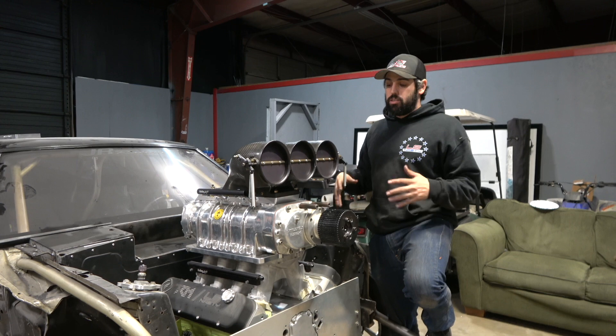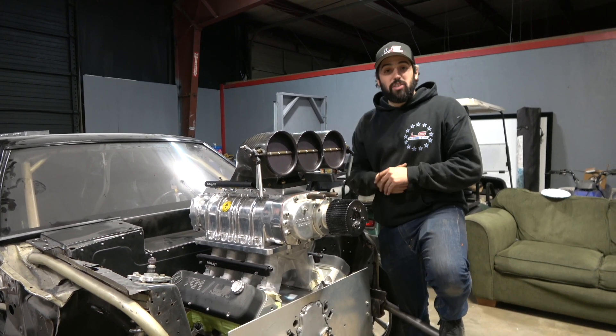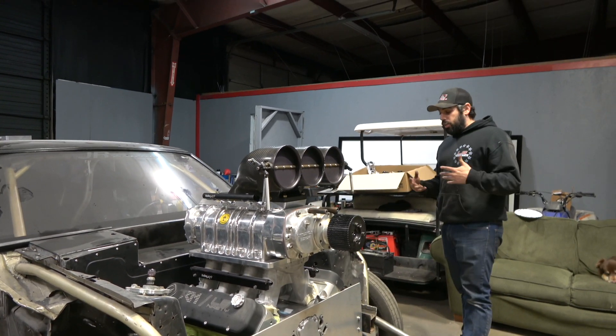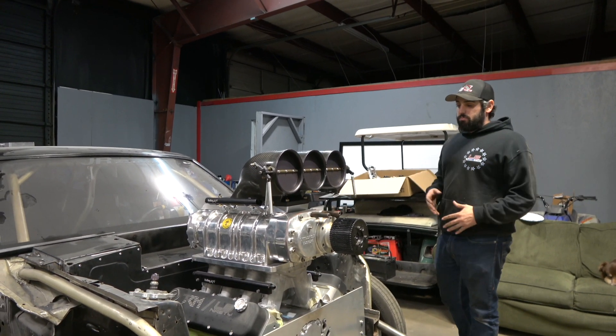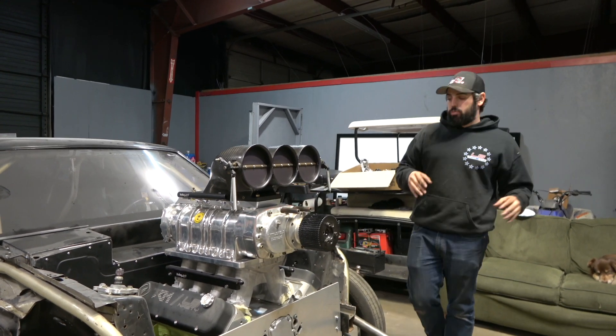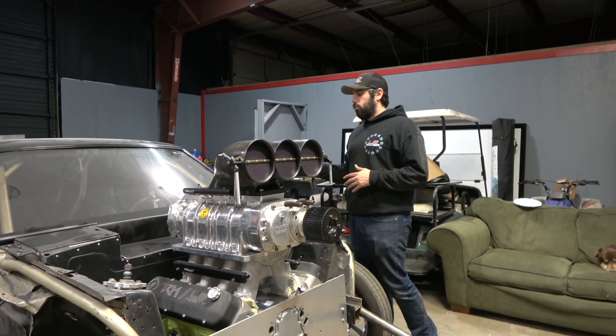He's also redoing some of the floor structure and the driveshaft loop. When we get it back it's gonna be good. The timeline he gave me was much, much, much faster than a damn year. I'm all good with it — excited to have it done and back and not have to dedicate any more time to this, because I'd rather dedicate time to being at the racetrack.